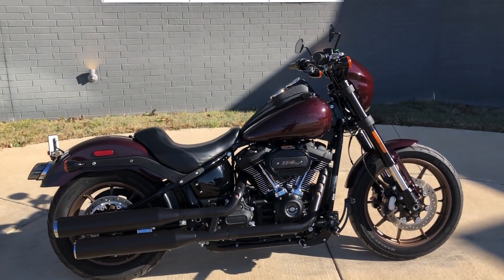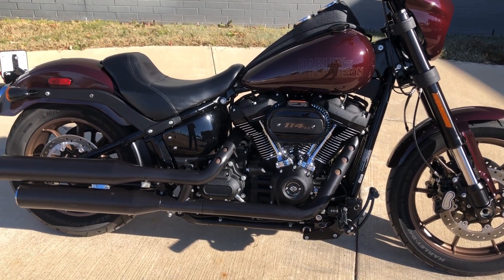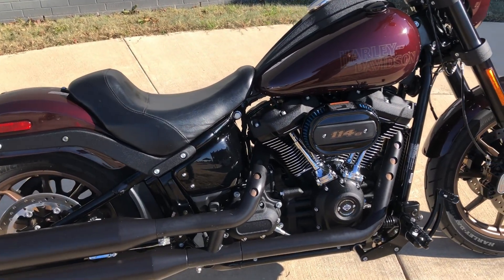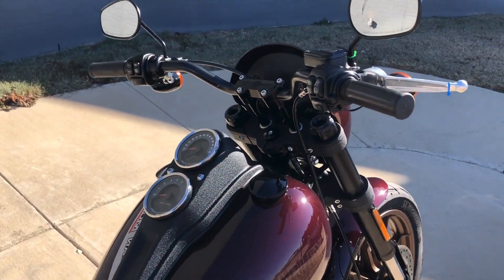The paint on this is called Midnight Crimson. 114 inch fuel-injected Milwaukee 8. It's got a six-speed transmission, bike set up for a solo rider, the high flow breather on it, factory security, ABS brakes.